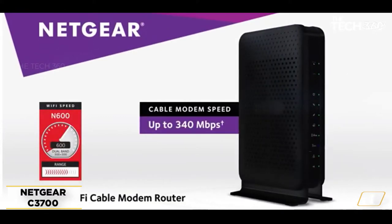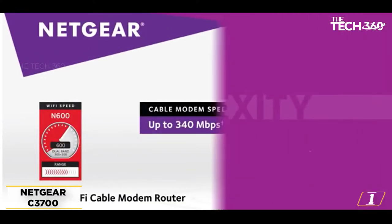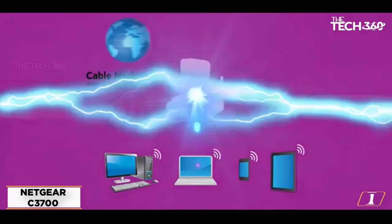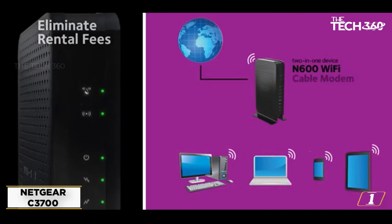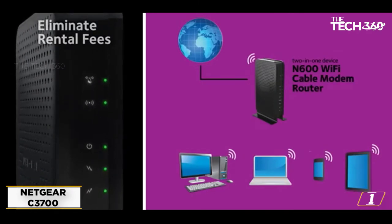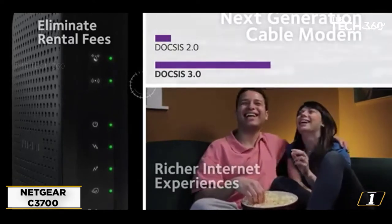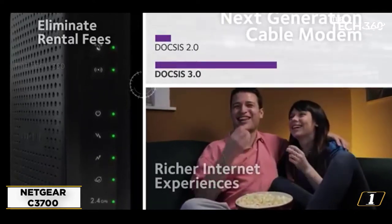The C3700 has a DOCSIS 3.0 cable modem and a dual-band router that gives you 8x faster speeds. Wi-Fi goes up to 600 megabits per second. It has SPI and NAT firewall protection, so your Wi-Fi is safer with WPA or WPA2, and your kids are safer with limiting access for kids.